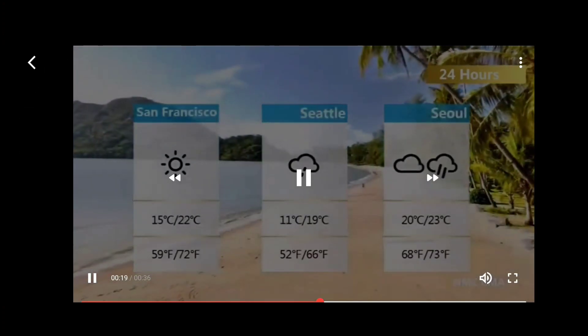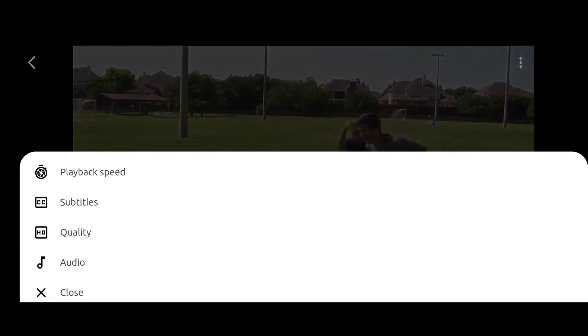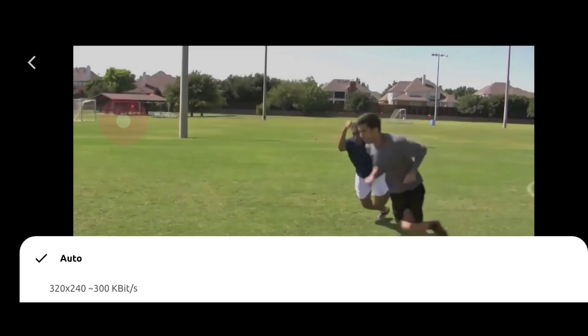There are lots of other features like audio selection, video quality selection, playback speeds, and more.